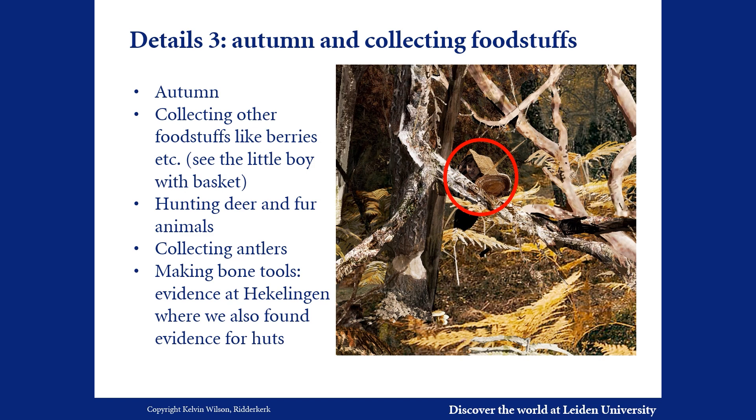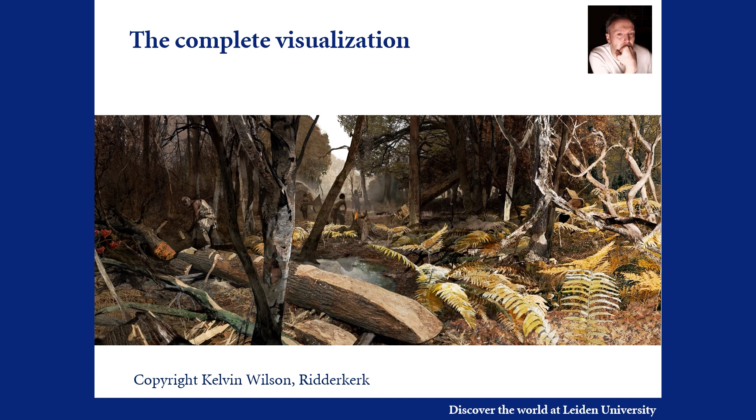At Hekelingen, where possible huts were present, bone tool making has been a predominant activity. Autumn is also a good time for social gatherings with people from other settlements. Here you see the complete visualisation made by Calvin Wilson, based on the input of the entire Putting Life team and the hands-on experiences of the Masamuda boatbuilders.